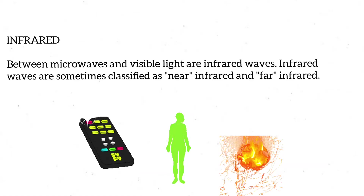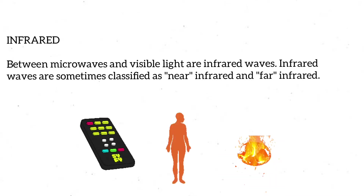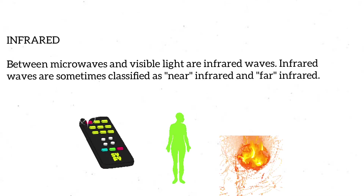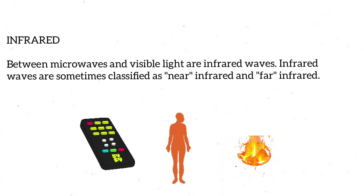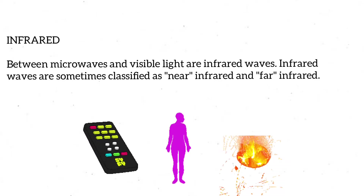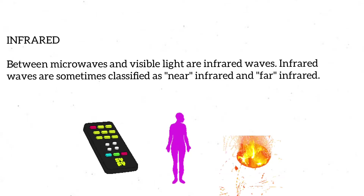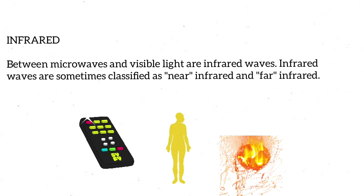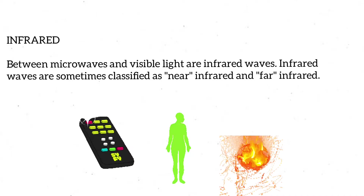Between microwaves and visible light are infrared waves. Infrared waves are sometimes classified as near-infrared and far-infrared. Near-infrared waves are the waves that are closer to visible light in wavelength. These are the infrared waves used in your TV remote to change channels. Far-infrared waves are further away from visible light in wavelength.